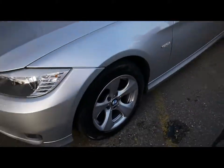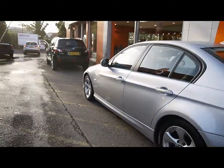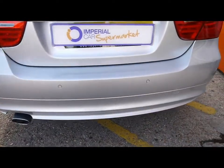All four of the Efficient Dynamics wheels are in great condition with no signs of any kerb touching. The car also features colour coded handles and door mirrors. There's a good sized boot and reverse parking sensors.